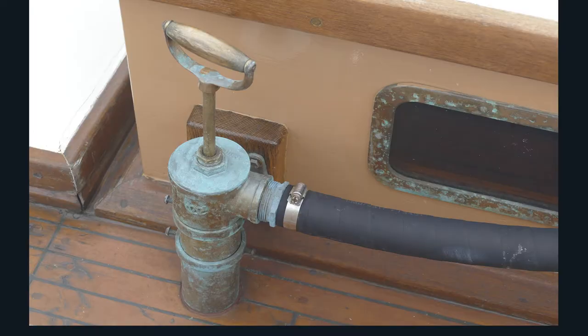He did some replanking and found a whole series of beautiful bronze fittings that he retrofitted throughout the boat. Perhaps most significantly, Chuck Davidson restored the original East Hope engine, which had been purchased new for the boat.